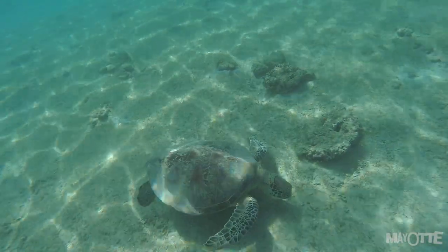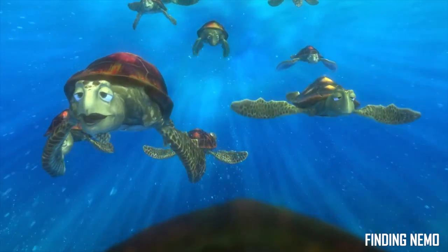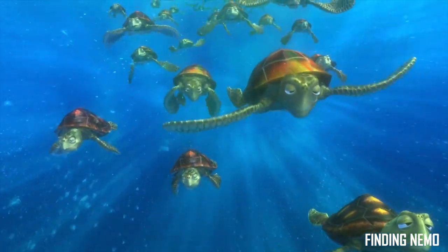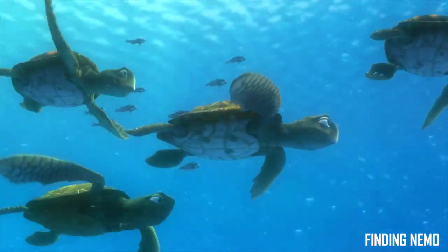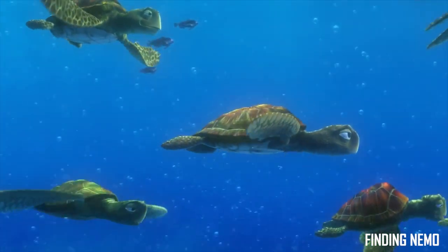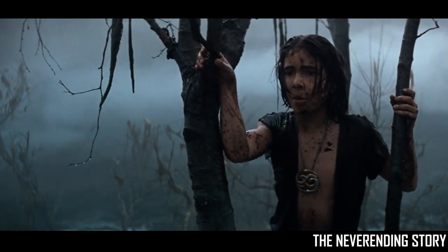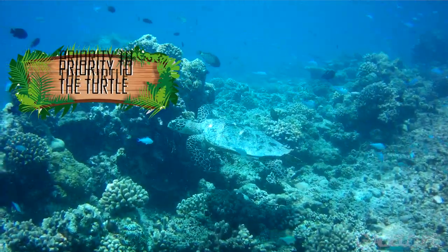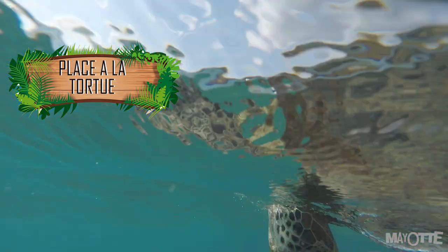On pourrait se dire que si elle ne vient pas sur cette plage, elle irait sur une autre. Mais ce n'est pas si simple. Les tortues femelles parcourent des milliers de kilomètres pour revenir sur cette plage qui les a vues naître. C'est vraiment délicat. Un simple bivouac sur la plage pourrait faire tout capoter. Il arrive qu'elle choisisse une autre plage, mais ça reste rare. Je vous propose donc un contrat : place à la tortue. Si celle-ci a envie de monter sur la plage, elle a la priorité.